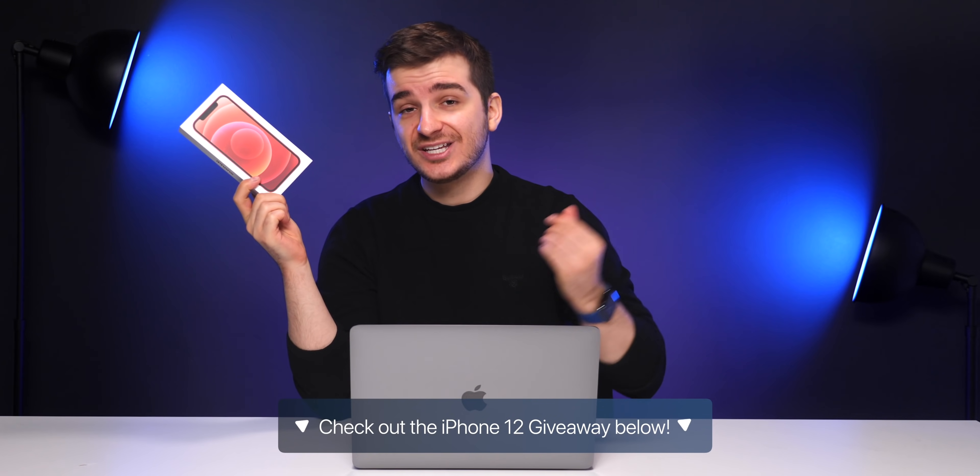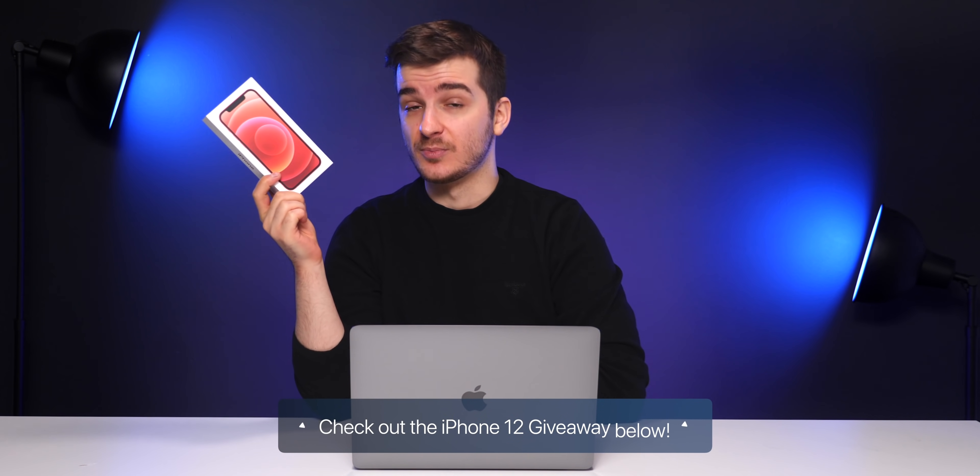The brand new Macs are here, and so is our iPhone 12 giveaway. If you want to win an iPhone 12, the full details are in the description box down below.